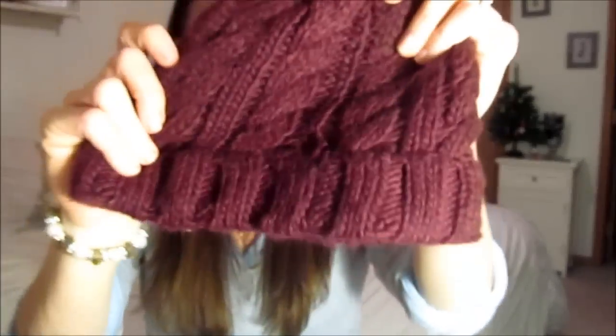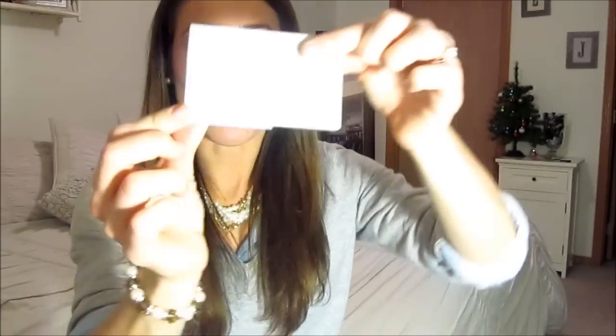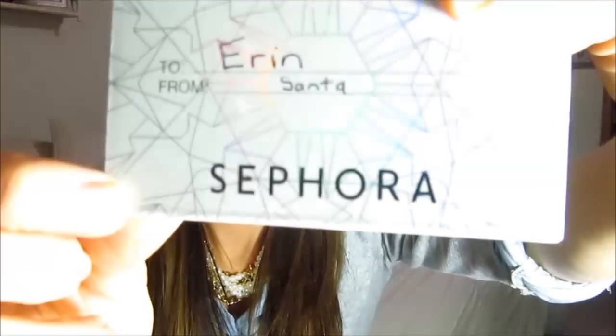I also got a candy cane and a knit hat from Forever 21. I have a cream one from J.Crew that I love, but I really wanted a wine burgundy color one, so I'm excited for that. I also got a Sephora gift card from Santa, aka my mom. It comes with an awesome compact mirror, which is great because I don't have one.